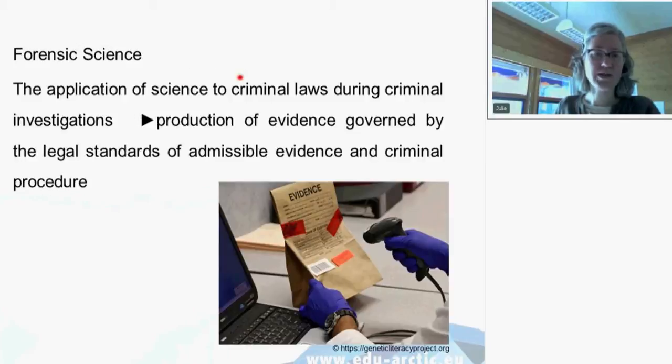What is actually forensic science or forensics? It is the application of science to criminal laws during criminal investigations. Its aim is to produce evidence which follows legal standards so they are admissible in court in cases where somebody has done something against the law. Many of you are probably familiar with it because there are so many series on TV and movies where crime scene investigators play a prominent role.